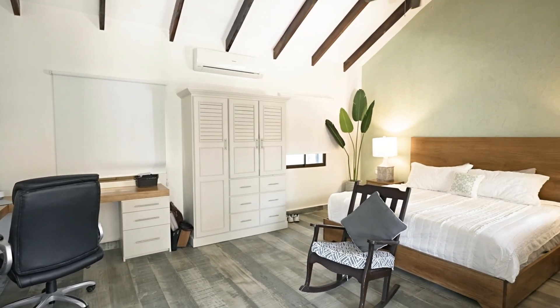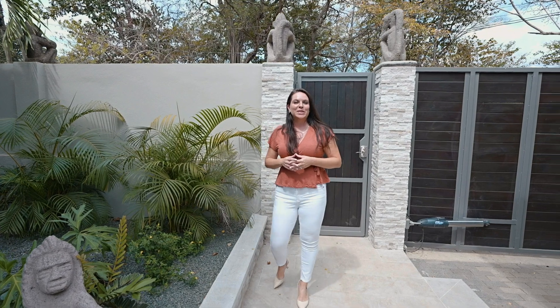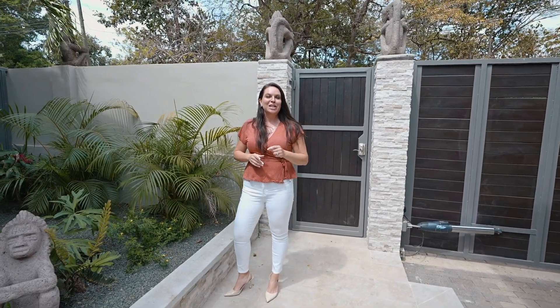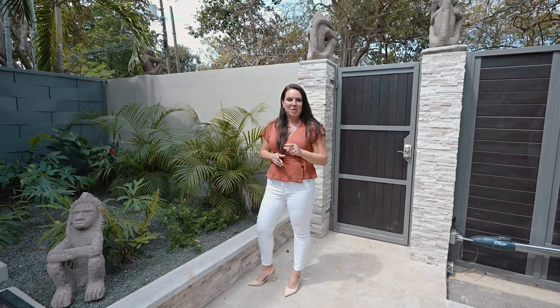This would make a great home to live in full-time or to use as a vacation rental income generator. Thank you so much for touring this amazing home with me here today. I truly hope that you will consider Casa Las Palmas for your next great vacation rental income generator or your permanent home here in paradise. Pura Vida!